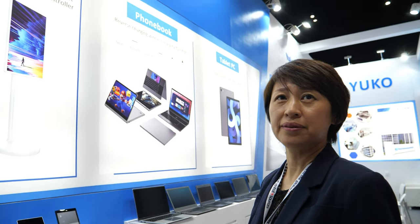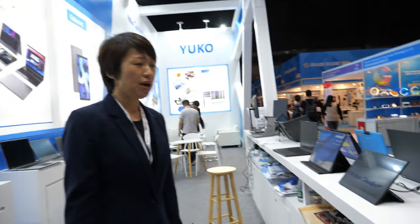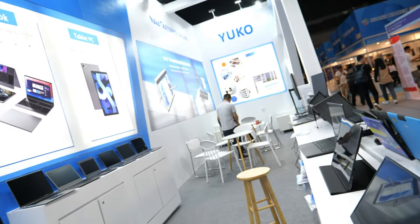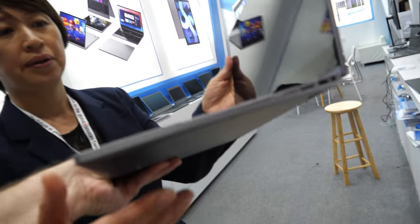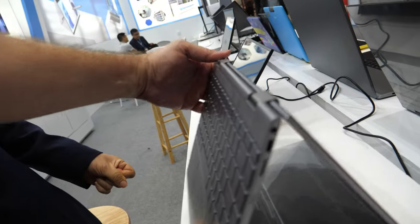We sell around 50,000 to 100,000 laptops per month depending on the season. The factory has been operating since 2004 — almost 20 years — in Shenzhen, with around 500 workers. This design right here is very thin because it uses a Stellar-on CPU inside.